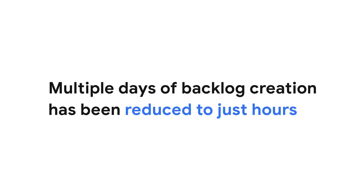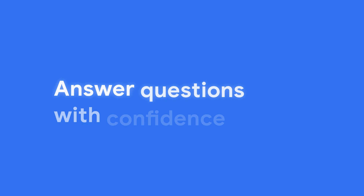Backlog creation previously took several days and can now be completed in a few hours. So it gives us the tools and information needed to confidently answer customer questions and build trust.